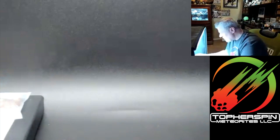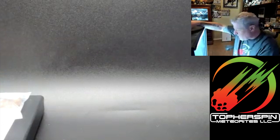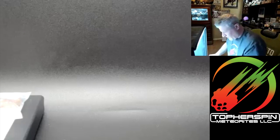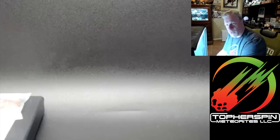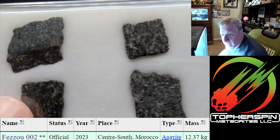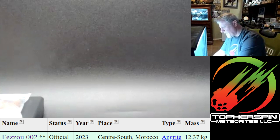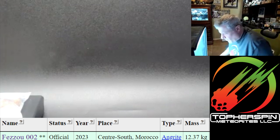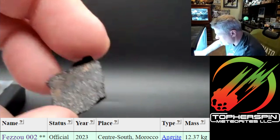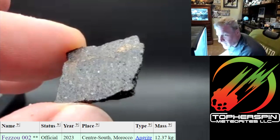I have some angrites to show off today — yes, angrites. This one is Fazool 002. It's an angrite and it's gorgeous. I was able to get my piece, which is a nine-gram piece, broken into four pieces, and they are absolutely stunning. This one is probably the best because that's the exterior of the rock.